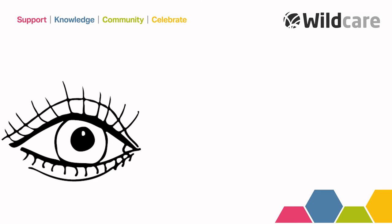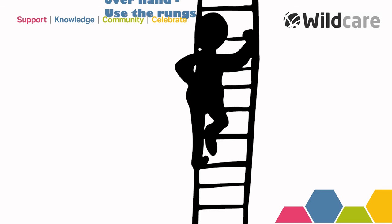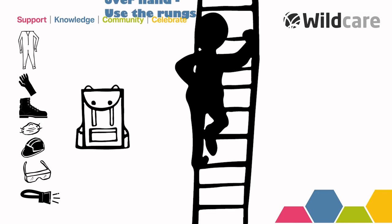Be aware of nails and splinters protruding from woodwork, and of loose bricks and stonework. Protect yourself from injury by wearing overalls, tough gloves, industrial steel toe-capped boots, dust mask, baseball bump cap or hard hat, eye protection, and a head torch, and carry a bag for all of your essentials.